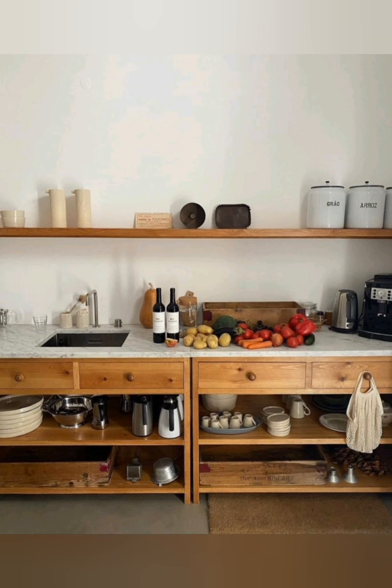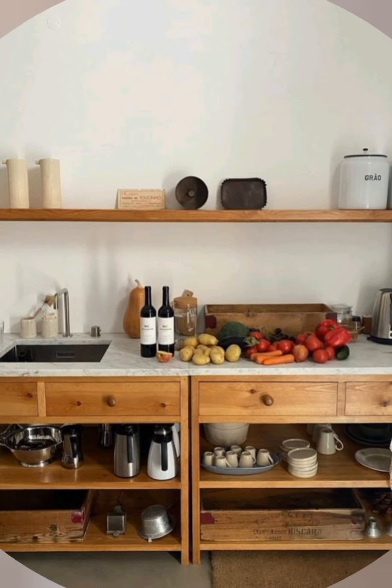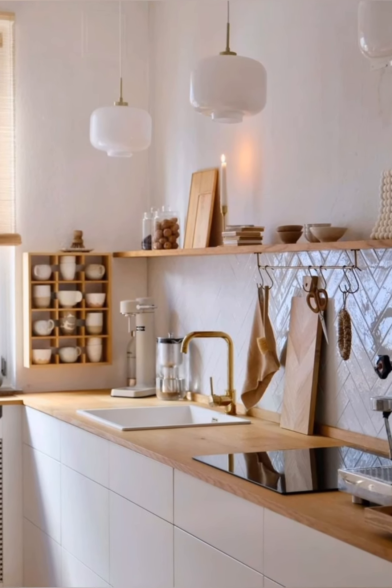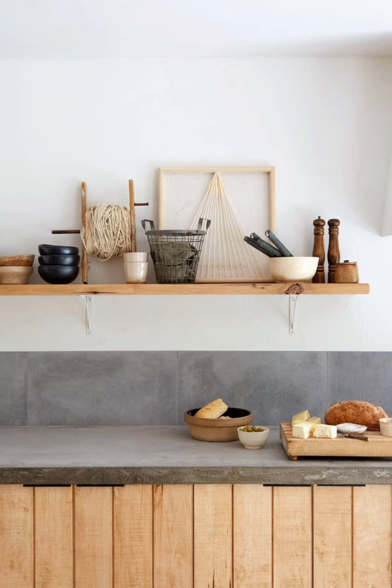Layered lighting. Combine different types of lighting to enhance appearance and functionality. Overhead lighting provides general illumination, while pendant lights above the counter and under-cabinet lights can offer task lighting.